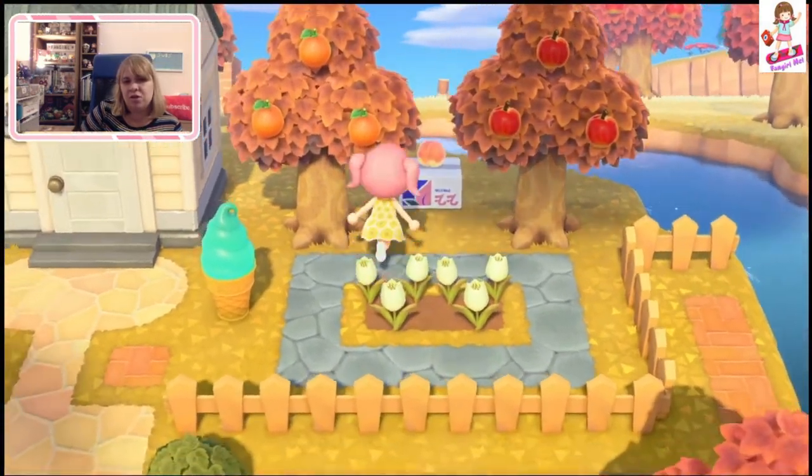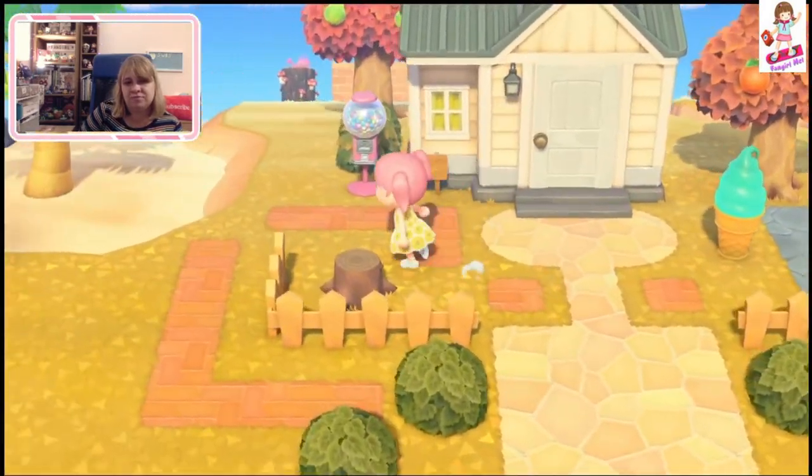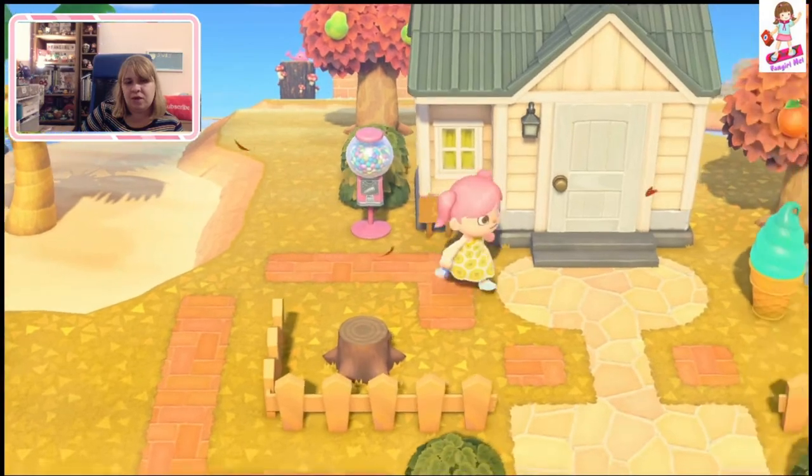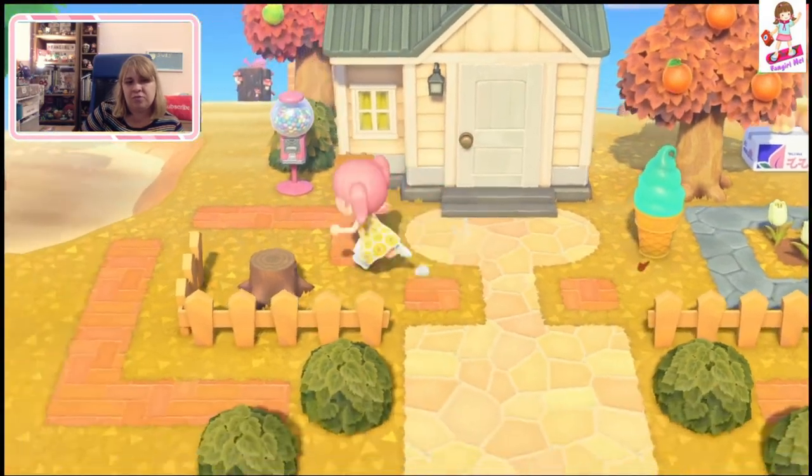They've got a peach tree — ten peaches! Thank you, ten whole peaches. This is Punchy's house. I like Punchy's house.